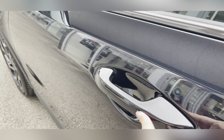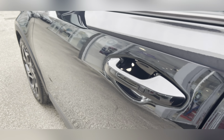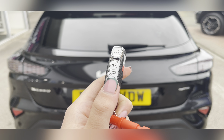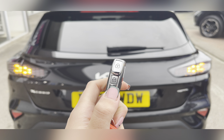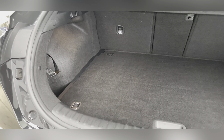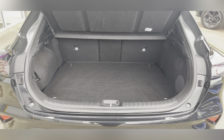This car also features keyless entry, which is ideal for allowing you to both lock and unlock the car if the keys are in the bottom of your bag or even your pocket. You also have an electronic boot lid, and once open you can see there's a vast amount of boot space — you could easily fit in a medium-sized suitcase, a weekly shop, or perhaps even a pushchair.